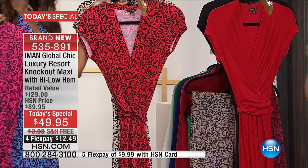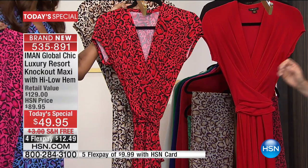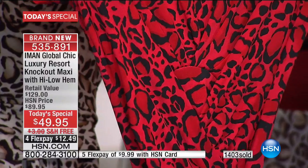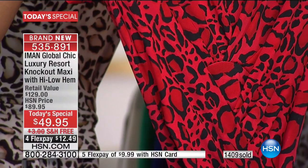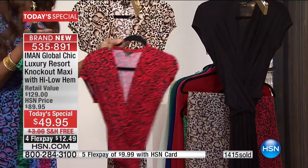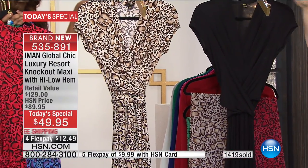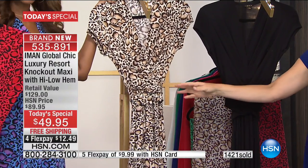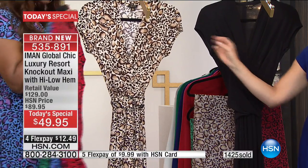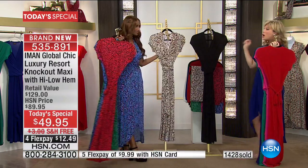My favorite is the red — look at that, isn't that stunning? What a gorgeous, hot red. And then last but not least, classic black and your classic black leopard. It's a summer leopard — you know how we do the dark in the fall? This is the perfect summer leopard.